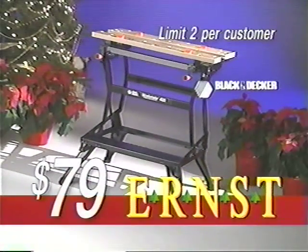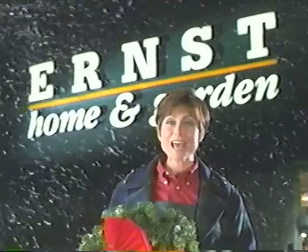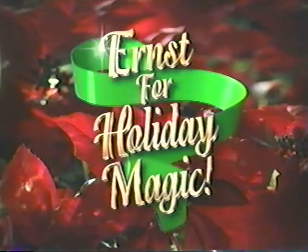A Black & Decker Deluxe Workmate $4.79. And Dutch Boy Dirtfighter interior flat paint, $9.87 a gallon. Happy Holidays from Ernst. Ernst Holiday Magic.